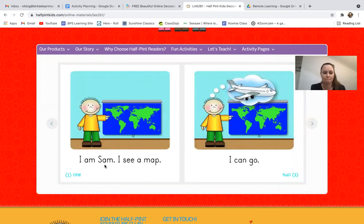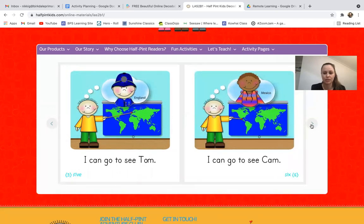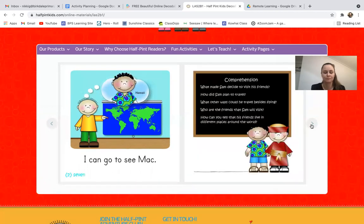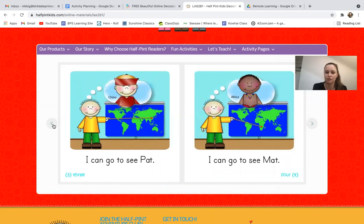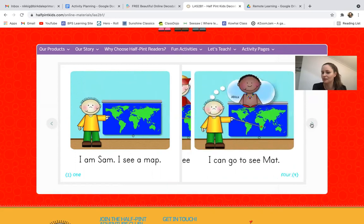'I am Sam. I see a map. I can go — I can go see Pat. I can go see Matt. I can go see Tom. I can go see Cam. I can go see Mac.' At the end of the book you can answer some questions to see if you've understood what you read — like: what made Sam decide to visit his friends? Maybe flick back through if you're not sure. He saw a map and decided, 'Oh, I could go see my friends!'